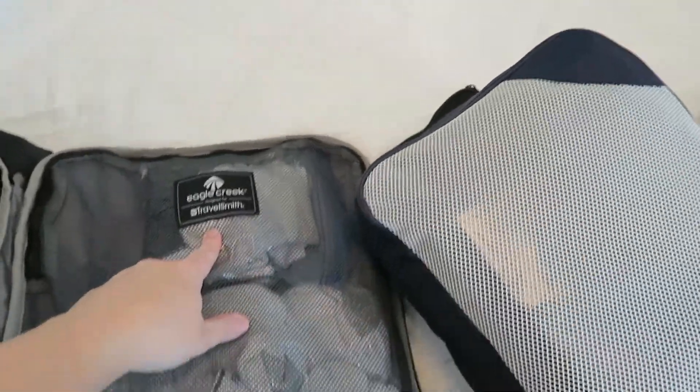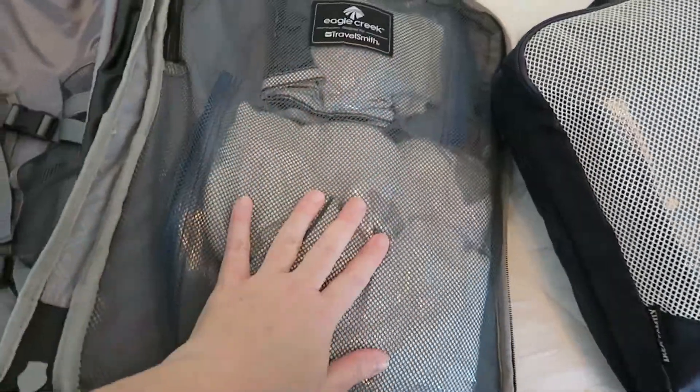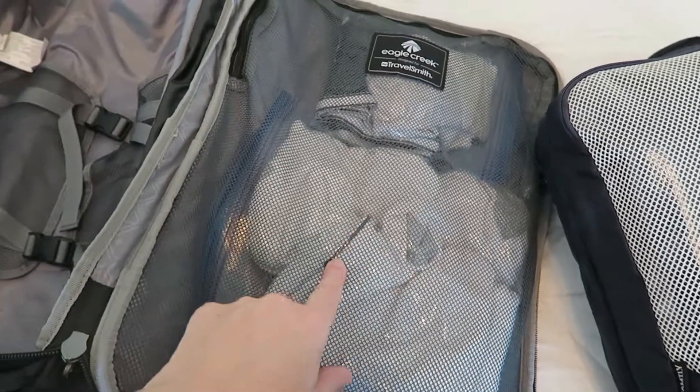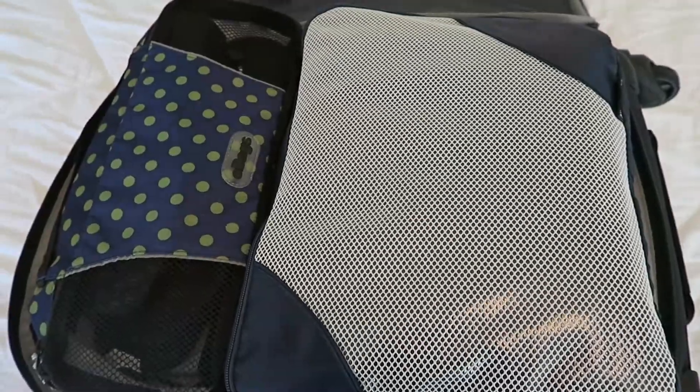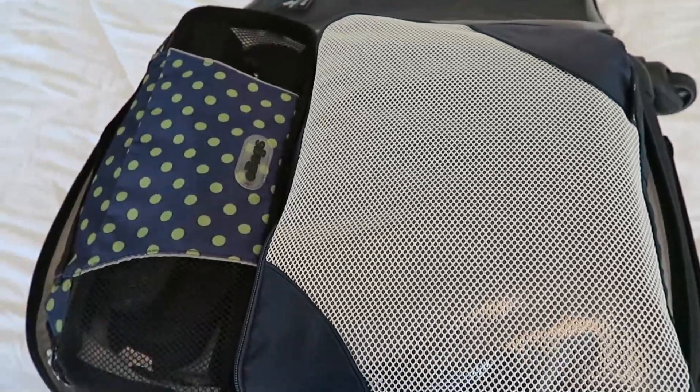Here are our flip-flops. I put all of our undergarments in Ziploc bags like I like to do, and I put them in this mesh pocket on the top. So let's get this thing packed. All right, we are all packed up — flip-flops and one packing cube on the top.